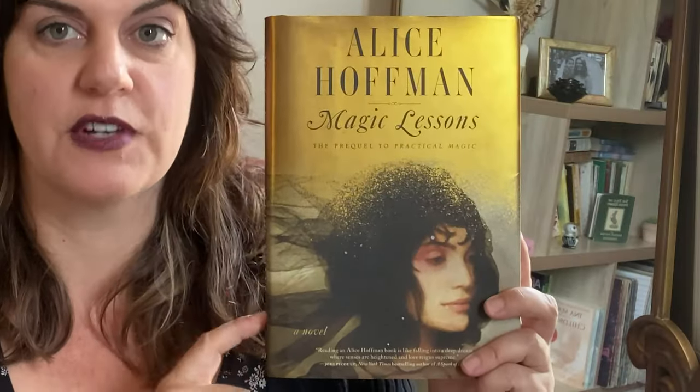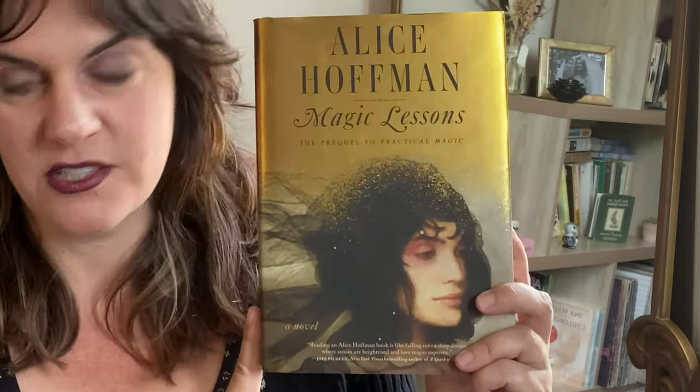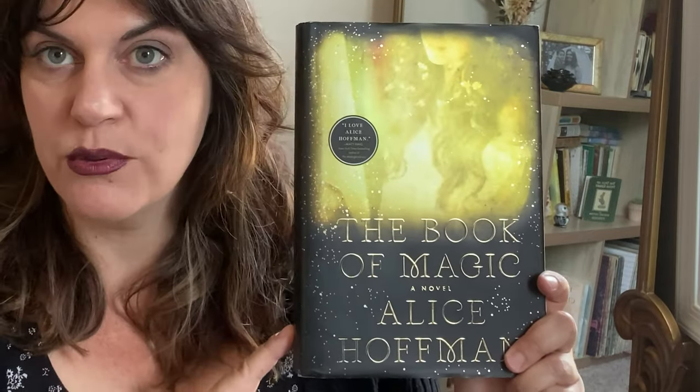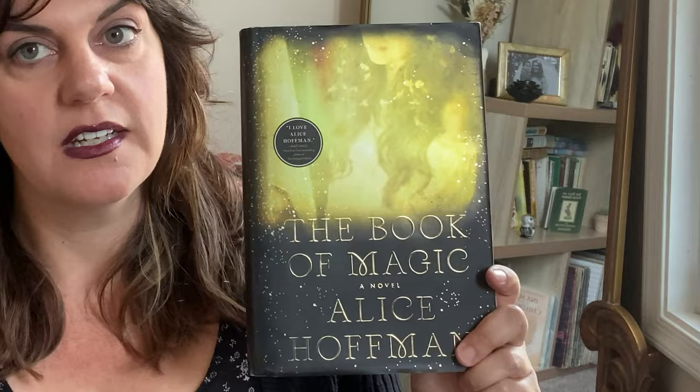Alice Hoffman also wrote The Rules of Magic, which is about Franny and Jet Owens, who are also sisters and are Jillian and Sally's aunts. There's also Magic Lessons, which is about Maria Owens, who was the first Owens woman to be a witch. The last book in the series is called The Book of Magic — a sequel to Practical Magic chronologically — and it goes back to Sally and Jillian, incorporating their daughters as well.